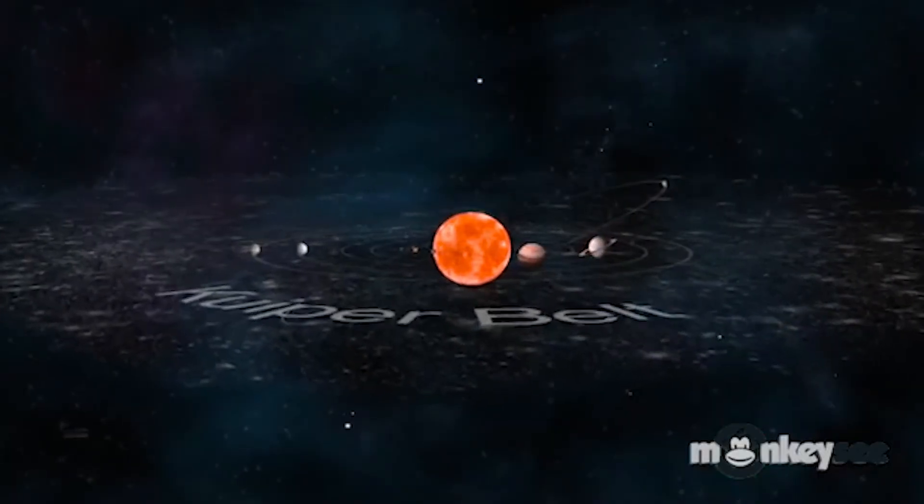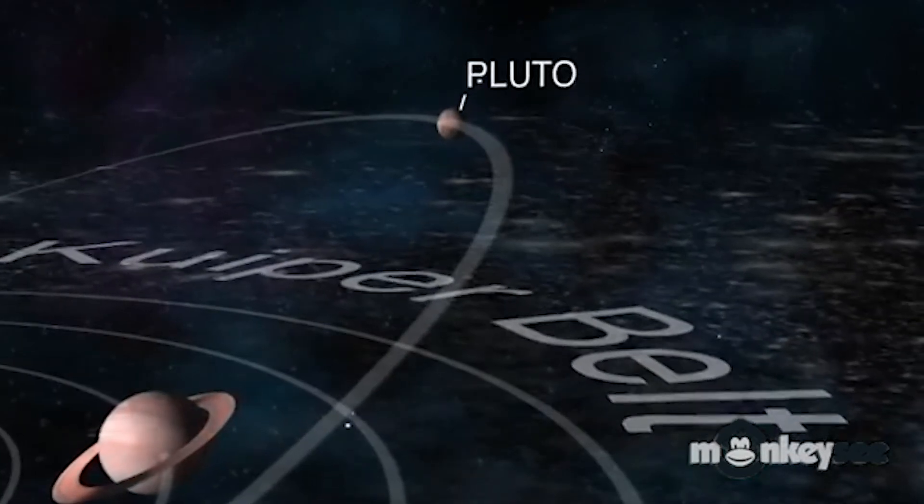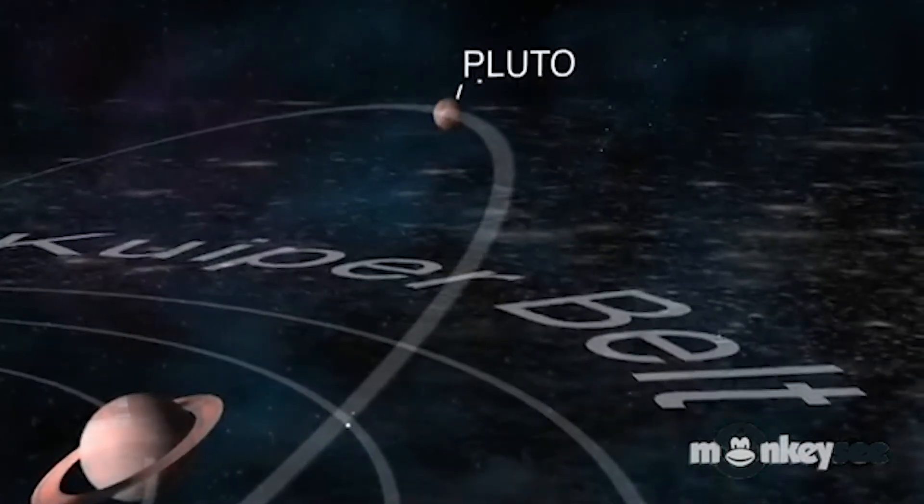However, our old buddy Pluto — the dwarf planet — does not orbit on the ecliptic plane. It's being a rebel. The orbit is slanted, or tilted; sometimes it's higher, sometimes it's lower than the other planets. And sometimes it even crosses Neptune's orbit and is closer to the Sun. So some orbits out there are just plain weird.